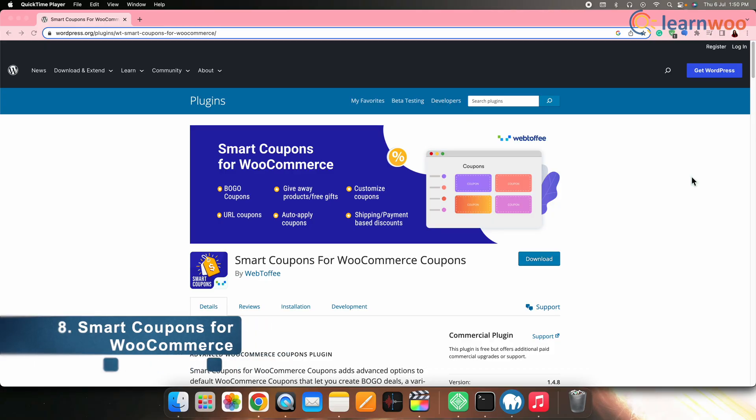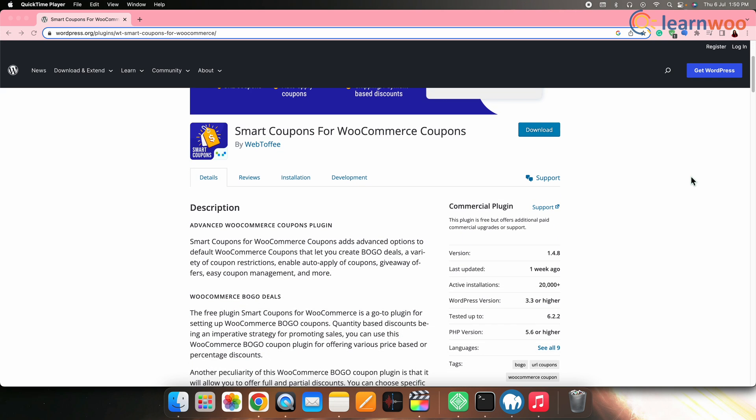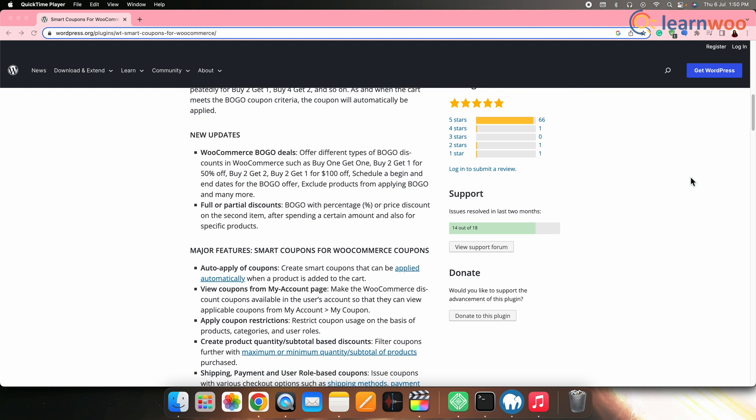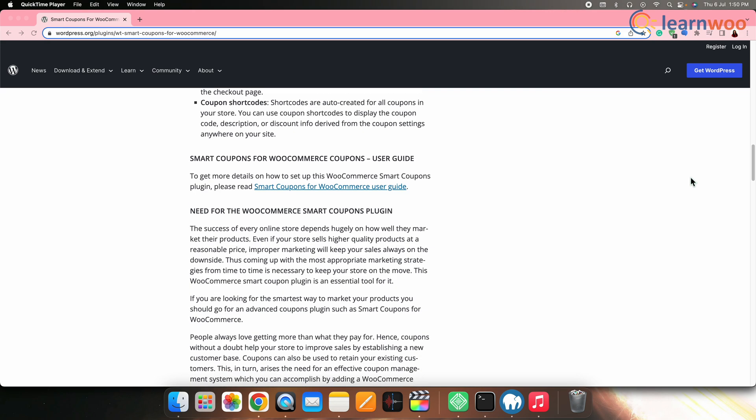Next on the list we have Smart Coupons for WooCommerce. Smart Coupons enable you to offer personalized and attractive discount coupons for customers. You can create gift certificates, offer bulk discounts, provide free shipping coupons and more, enhancing customer loyalty and encouraging repeat purchases.